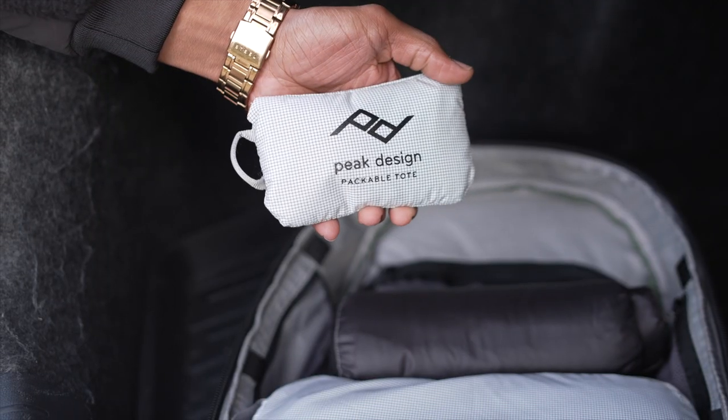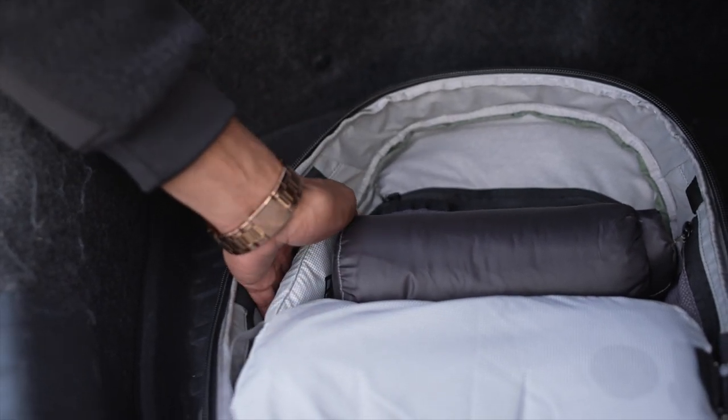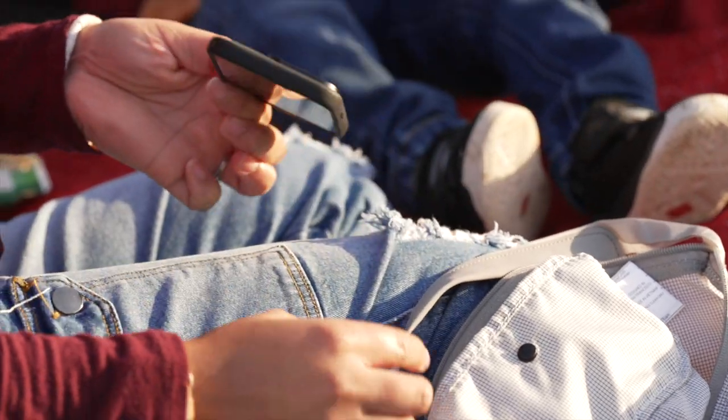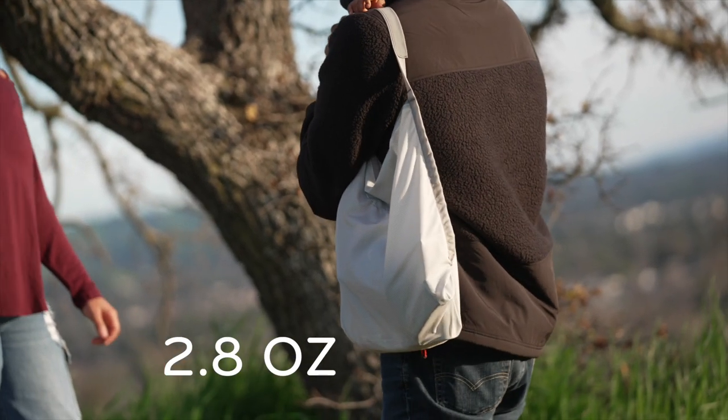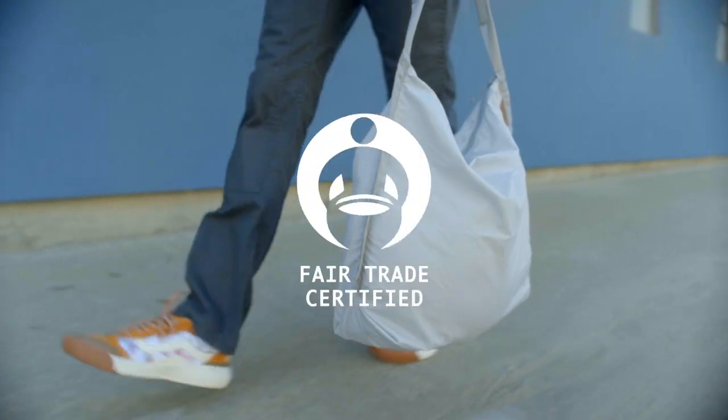When not in use, it packs down smaller than a deck of cards, and the internal cell phone pocket becomes a stuff sack. At just 80 grams, you can take it with you everywhere.